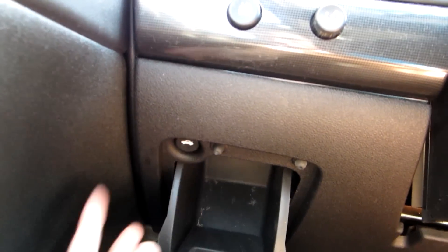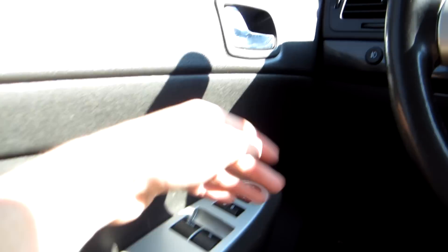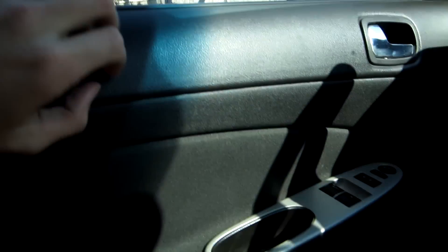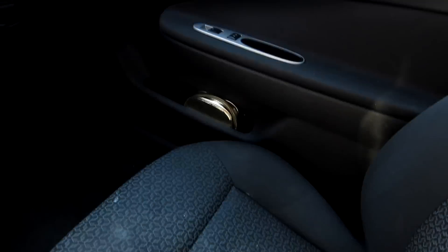The trunk release is located down here. It does have a nice deep storage console. Automatic driver-side window. Faux chrome door handle. The upper door panel is actually rubberized with a cloth insert, then goes back to GM hard plastic down below. It has a two-tone cloth pattern as well — looks pretty nice.